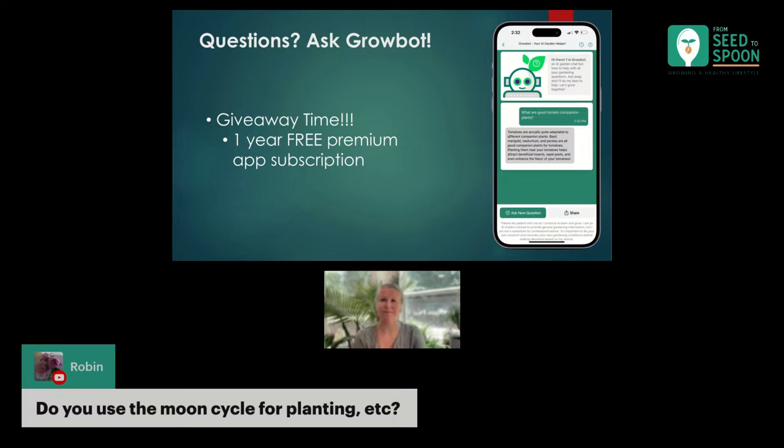Do you use the moon cycle for planting? I've had this question before many times and we haven't ever done this. We've always just gone by the dates and looked at the weather, and I'm sure it all kind of lines up together too. I would be curious to see if you have done it and how it has worked for you, because it's just not something we've ever really looked at doing.